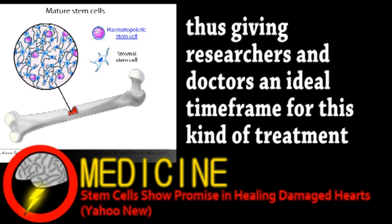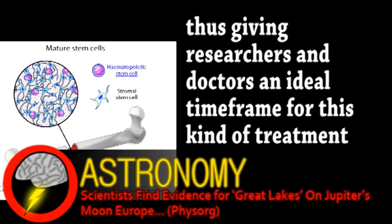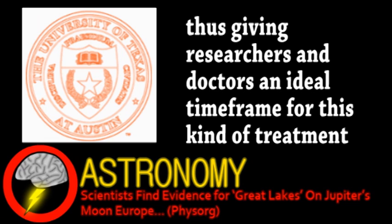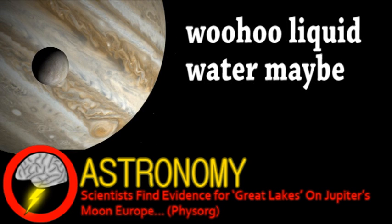Our final story is a quick update from the world of astronomy. Scientists from the University of Texas at Austin seem to have discovered large bodies of water relatively close to the surface of Europa, one of Jupiter's moons, which has long been thought to have a vast liquid ocean deep under its icy exterior.